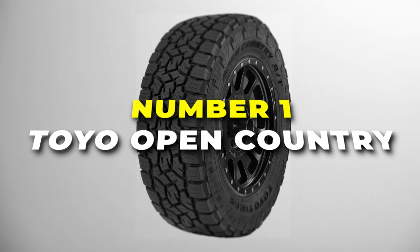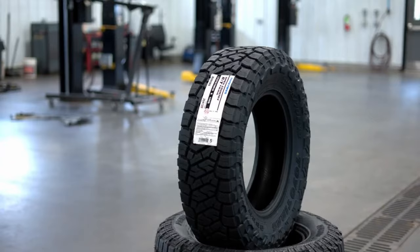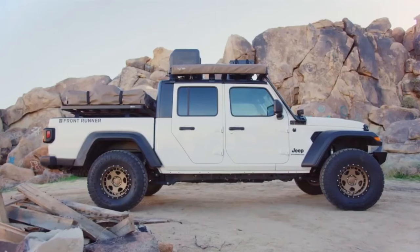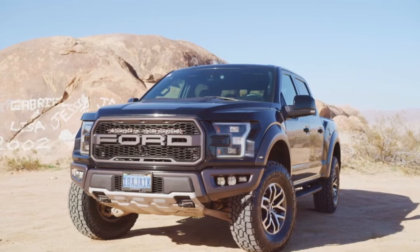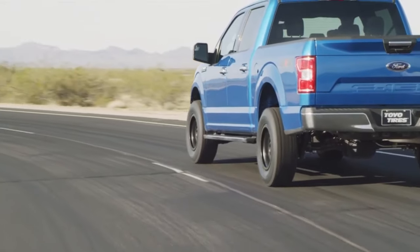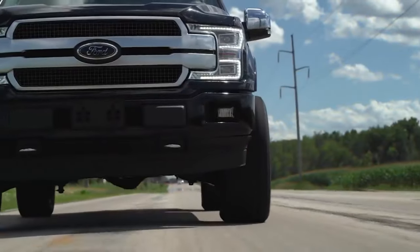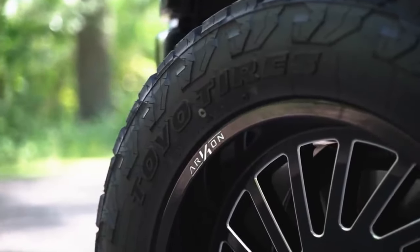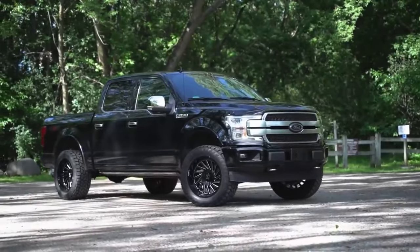Number 1 is the Toyo Open Country, your all-in-one solution for a tyre as versatile as your lifestyle. This tyre is engineered for exceptional performance on and off the road, ensuring a smooth ride and reliable traction in various conditions. It can tackle a wide range of terrains, with an aggressive tread pattern that provides the grip you need, and responsive handling that ensures a comfortable and controlled driving experience in any environment. Durability is a key feature of the Open Country. With tough construction and reinforced sidewalls, this tyre is built to withstand the challenges of off-road adventures, offering resistance against cuts, punctures, and abrasions. Safety is a top priority, and the tyre's deep grooves and sipes are designed to evacuate water efficiently, reducing the risk of hydroplaning on wet roads, making it a dependable choice for unpredictable weather conditions.